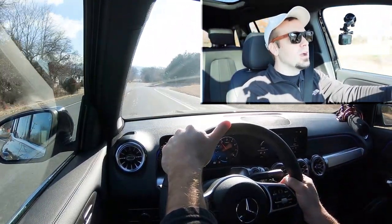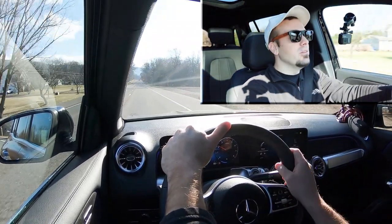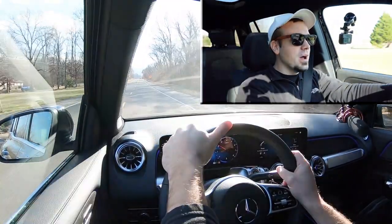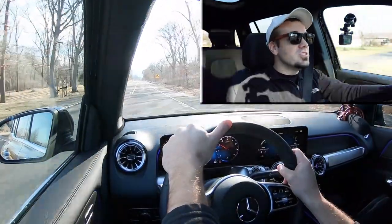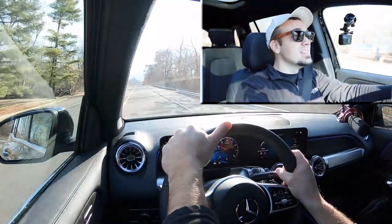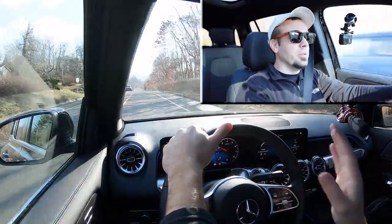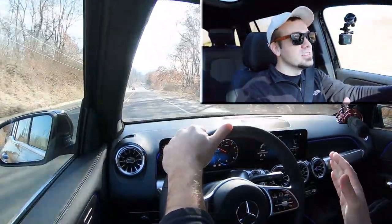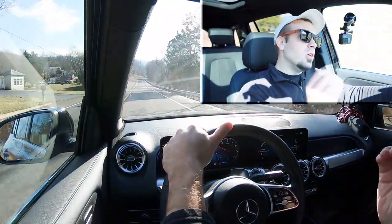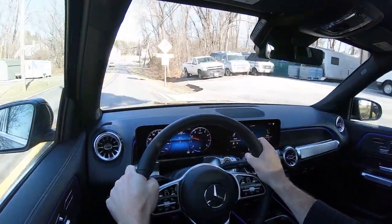I kind of wanted a full manual shift mode — I put it in Sport driving mode and it says I'm in manual shifting mode, but it's still going to shift for you if you wait too long. Having said that, this thing is pretty darn quick and there wasn't any turbo lag whatsoever, which is impressive for a turbocharged four-cylinder. Plenty of acceleration, no issues merging onto the highway. Paddle shifters are incredibly quick, although I don't really like that they shift for you.